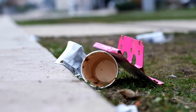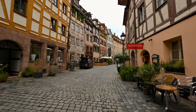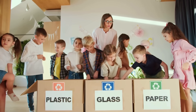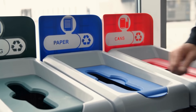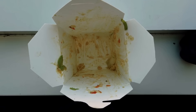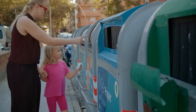Despite these benefits, not all paper is recycled. Globally, only about 60% of paper gets recycled, although some countries like Germany and South Korea have much higher rates. Improving education on what types of paper can be recycled and making recycling systems more accessible are key to increasing those numbers. Contamination remains one of the biggest challenges — a greasy takeout box or a paper cup with plastic lining can contaminate an entire batch of recycling. So being mindful of what we toss into the bin makes a big difference.